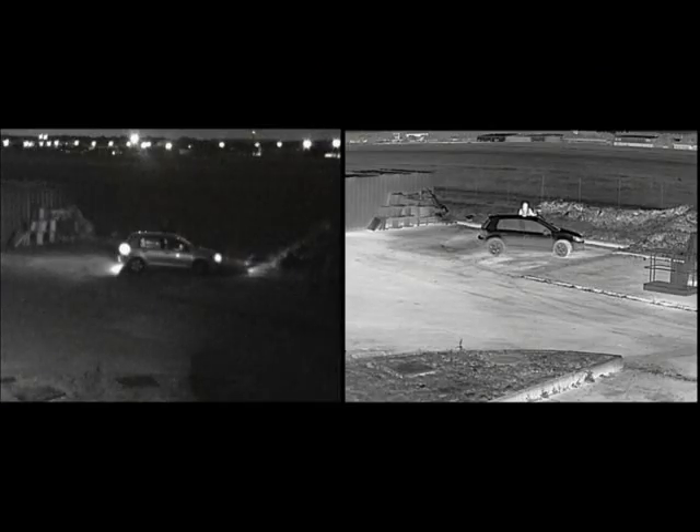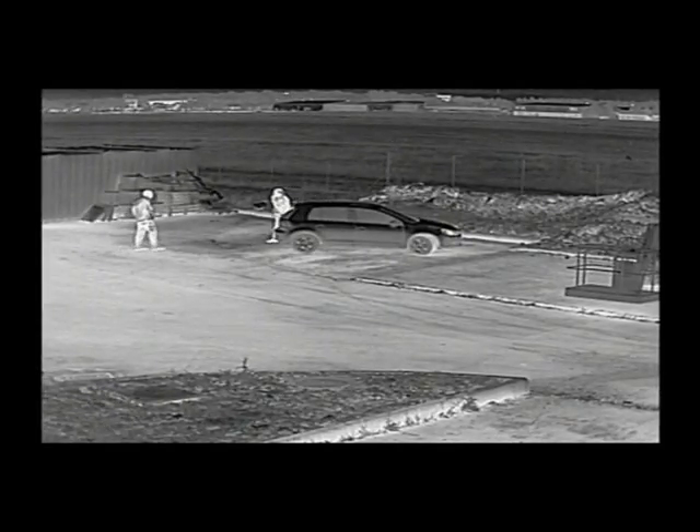The FLIR PT602CZ is equipped with a cooled detector which produces crisp thermal images of 640x480 pixels, on which the smallest of details can be seen.